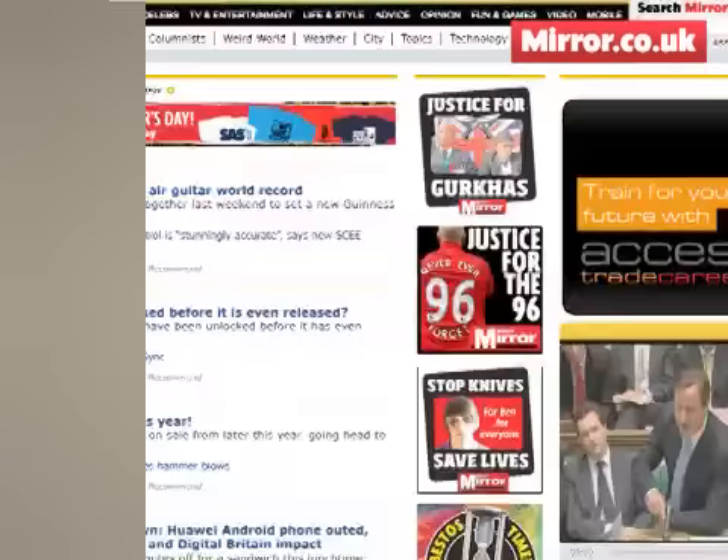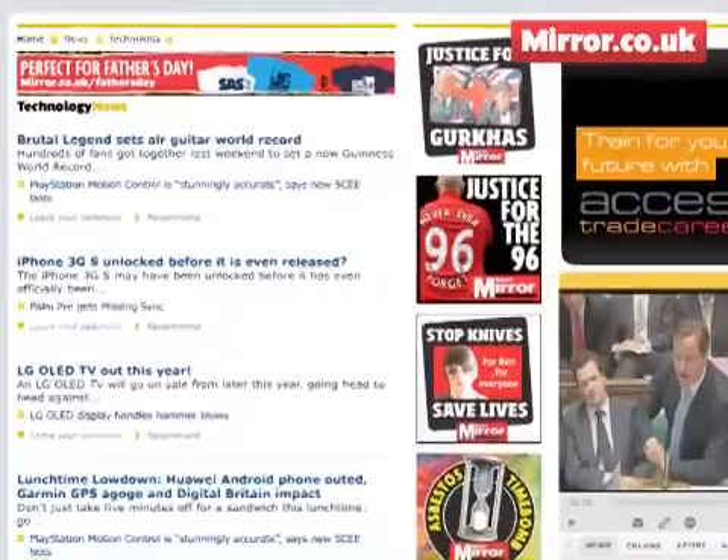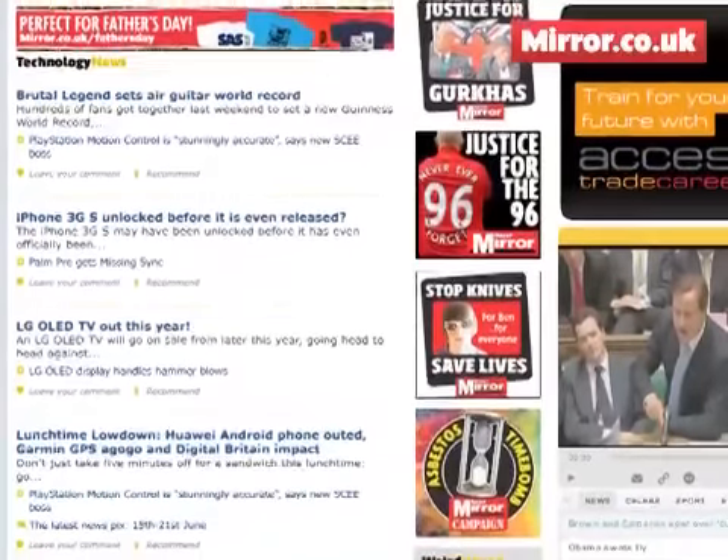Okay, so that's a quick run through of some of the key features of the iPhone 3GS. Log on to mirror.co.uk/technology for my full review, where you can also check out some sample videos and pictures taken with the device.